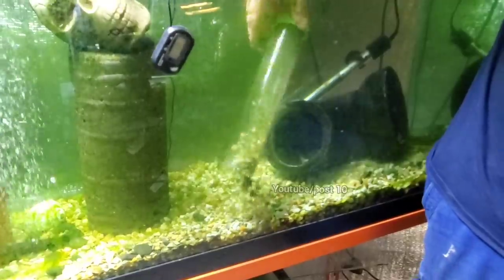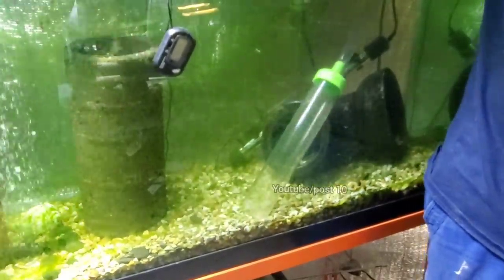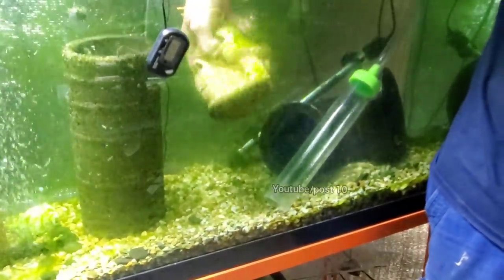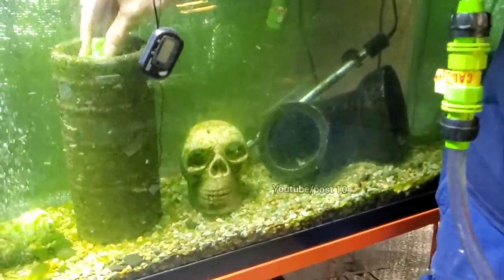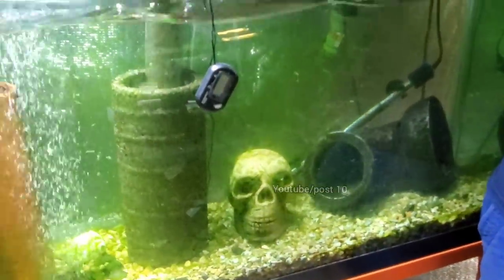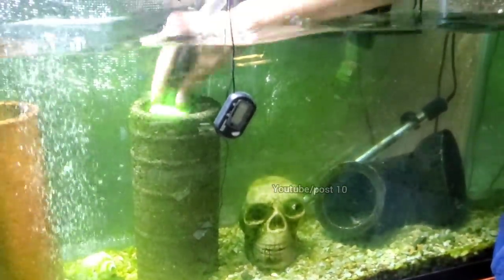Alright, that's pretty clean now — I'm not getting any more filth. I'll remove the skull, which had some stuff inside it, and go ahead and scoop up what's down inside the pipe. See, a lot has collected in there.